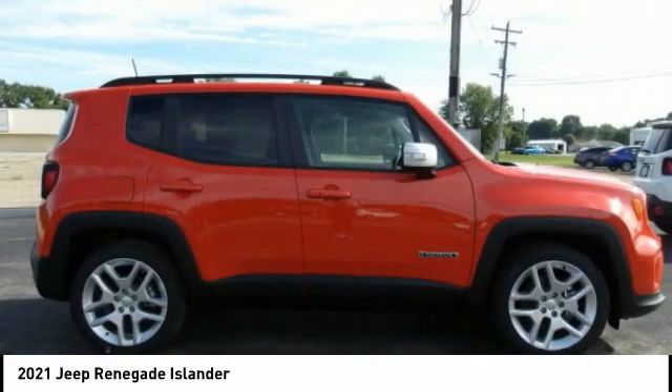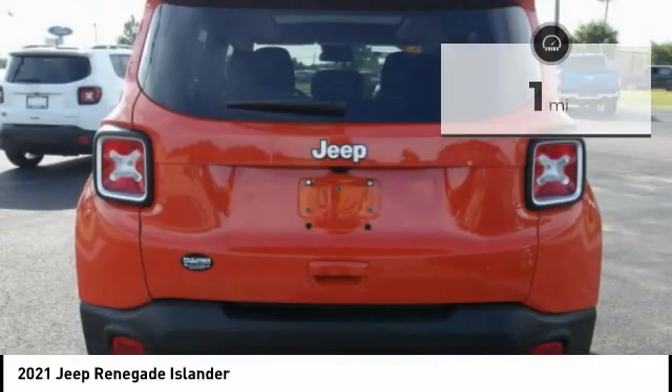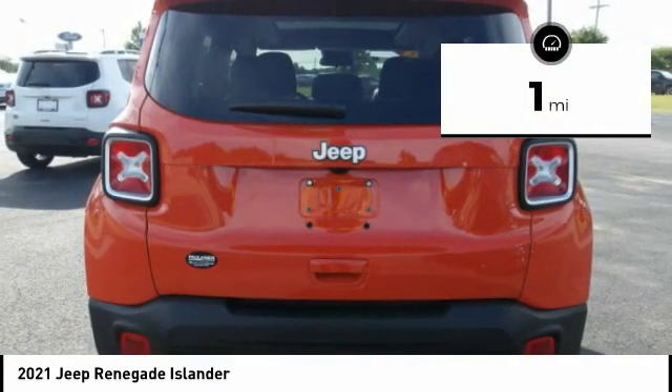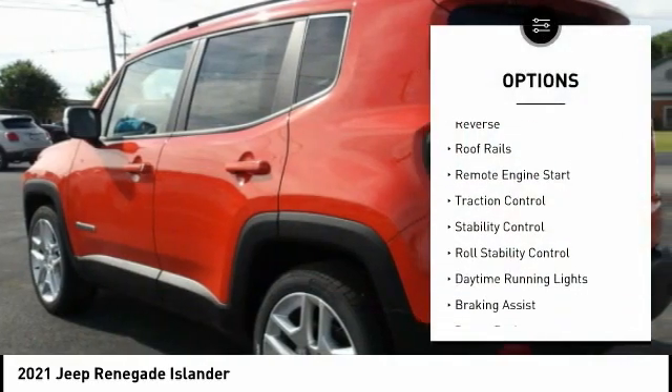It has a capable command center with the tools you need for discovering everything that's out there. This vehicle has less than 100 miles. Here are some of this vehicle's great options: power windows with safety reverse,